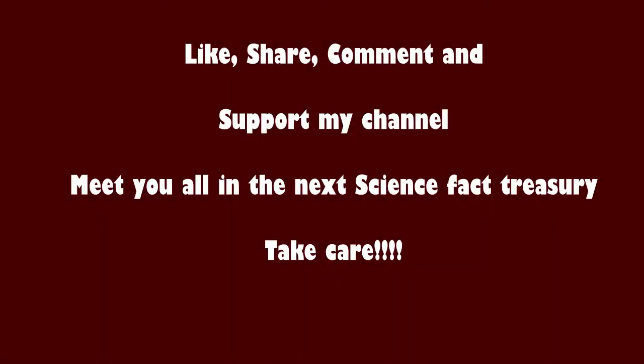Do like, share, and comment about this video. You can clarify your science-related doubts with my channel. Hope you got some ideas relating to this. We will meet you in the next Science Fact Treasury Series video — until then, it's goodbye from Sam, take care.